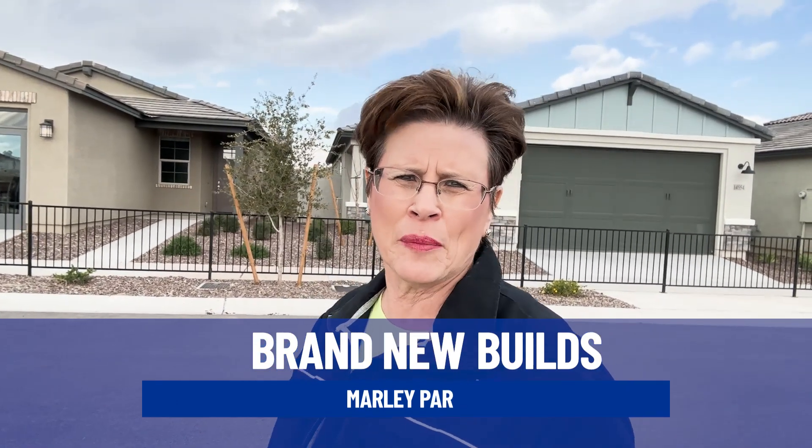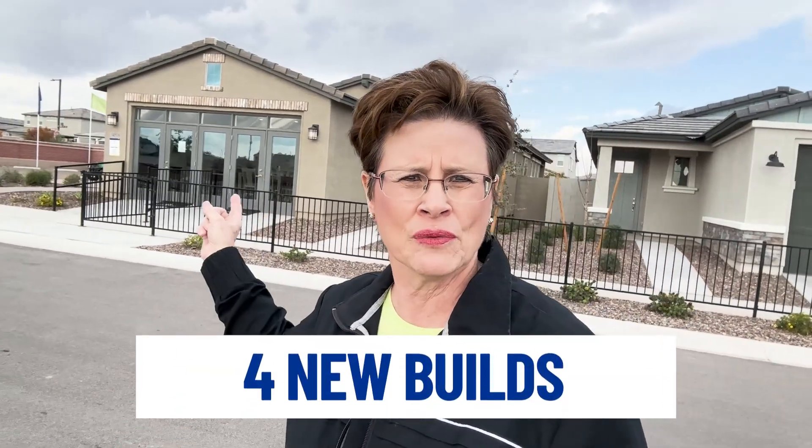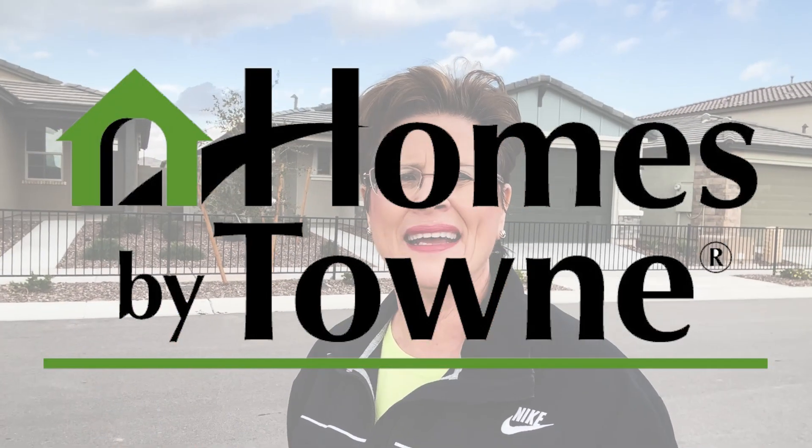Marley Park is a very well-established community, but we still have new builds coming up here. I'm going to be showing you four new builds. We've got this one right here — it's a two bedroom, two bath — all the way to the back one which is four bedrooms, three baths, and all of them are in the $400,000 range. They're built by Homes by Town.